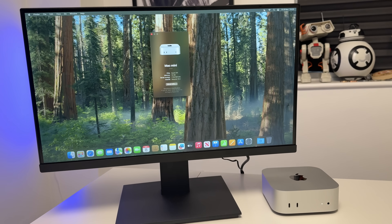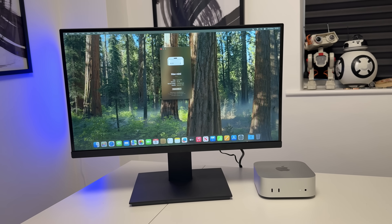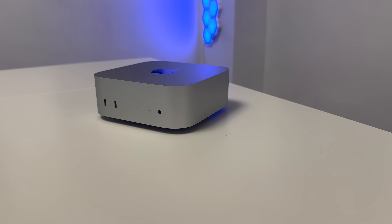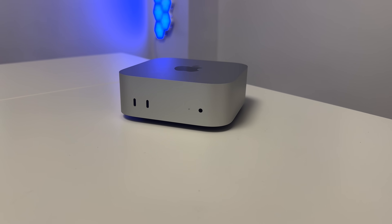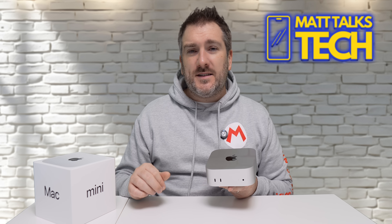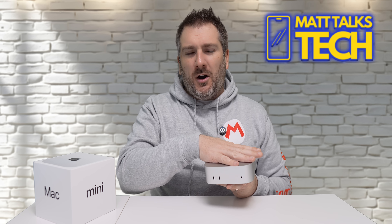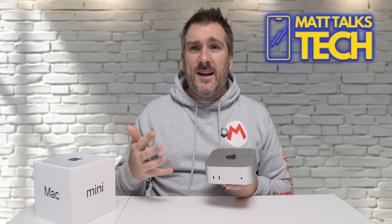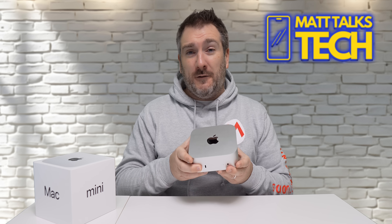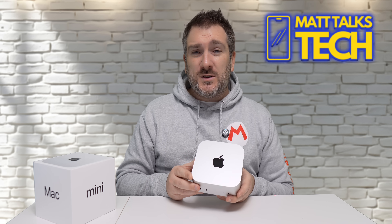Moving on to day-to-day use: running macOS 15 and using the Apple Intelligence tools has been absolutely great, with no hiccups whatsoever. As for thermals, the fans have barely kicked in all week — really only during the gaming tests did they spin up a little. I never felt the device was hot to the touch, and I never felt it was throttling during normal tasks.